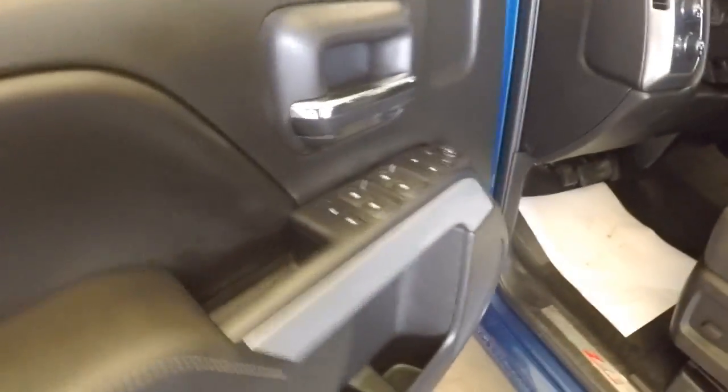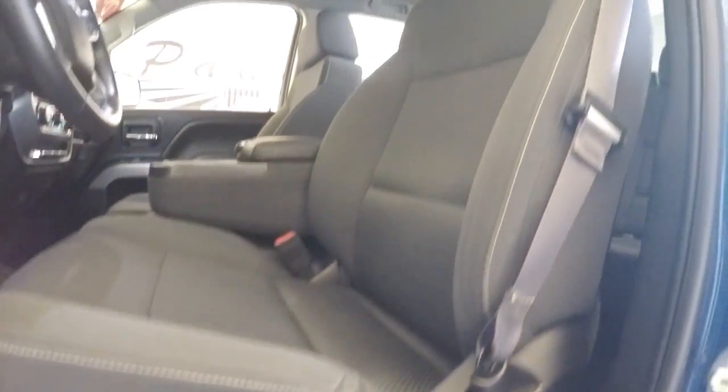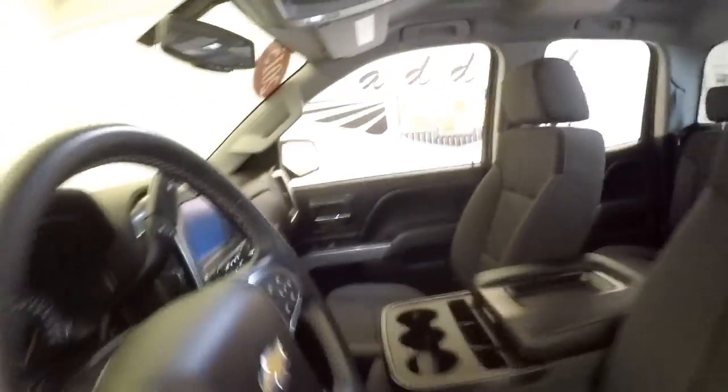Moving our way up front: power windows, power locks, power mirrors, power seat adjustments. Again, black cloth interior.